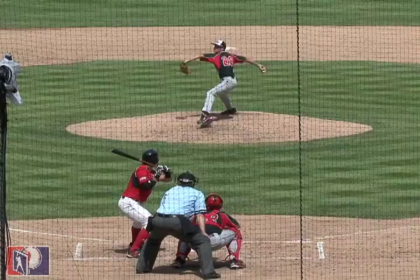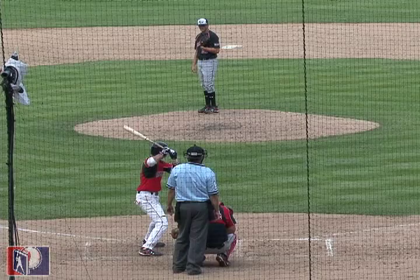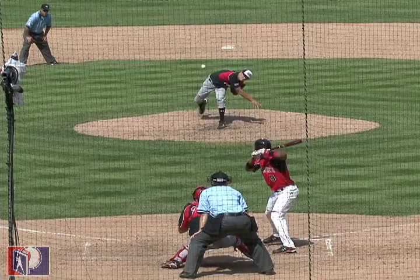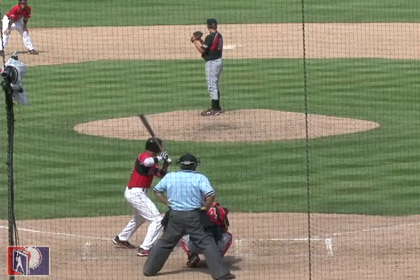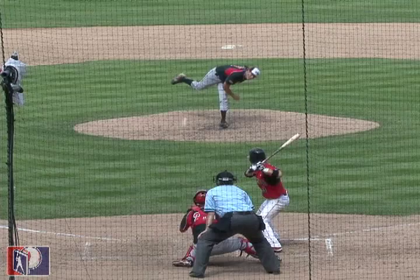Garrett Gould has been a late riser up many teams' draft boards. He's a strong right-handed pitcher with a solid frame — 6'3, 205 pounds — and outstanding athleticism. He was a star quarterback on his high school team before giving it up his senior season to concentrate solely on baseball. Gould has seen his velocity jump to a comfort range in the low 90s this spring while occasionally flashing a mid-90s fastball. He throws a hard curveball with depth that he uses to finish off hitters. Although his commitment to Wichita State is strong, where he will get a chance to be a two-way player, Gould may have vaulted himself high enough to sign.